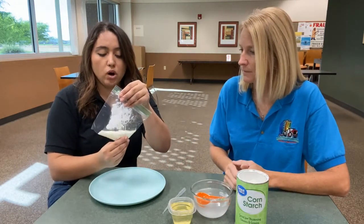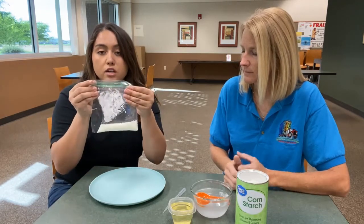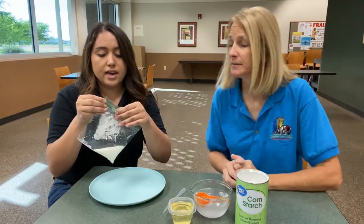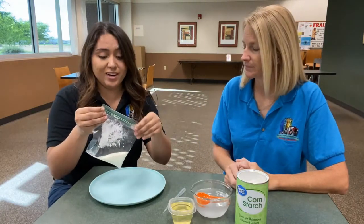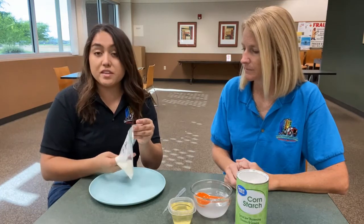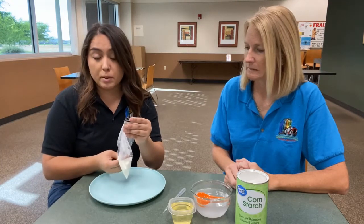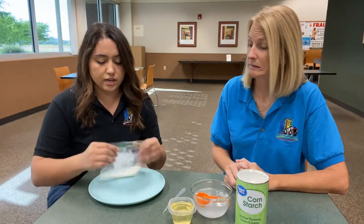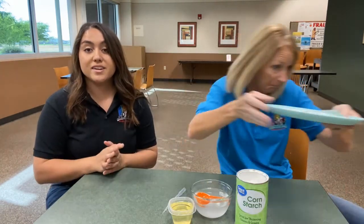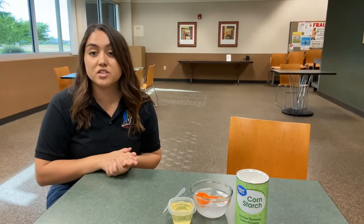Once we get this all mixed together, we're going to make sure the top isn't fully closed — leave a little opening for ventilation so we don't pop it in the microwave. Then I'm going to place it on a plate so that if anything comes out it's not getting all over the microwave. We'll go ahead and give this to Katie — she's going to run it over to our microwave. We'll see her in 20 seconds, because we're giving it 20 seconds in the microwave to heat up and harden and become our cornstarch plastic.